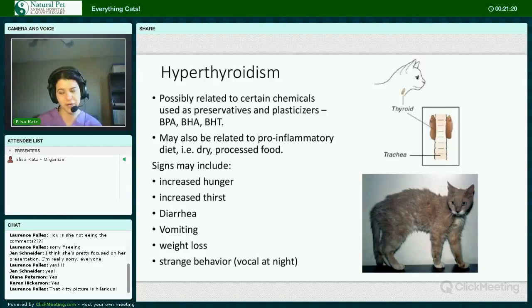Hyperthyroidism is overproduction of thyroid hormone. In most cases it's actually due to a benign overgrowth of the thyroid gland. There's a chance it might possibly be related to certain chemicals used as preservatives and plasticizers, and it may also be related to a pro-inflammatory diet — for instance, dry processed food. Signs include increased hunger, increased thirst with weight loss, diarrhea, vomiting, and strange behavior such as being vocal or more active at night.